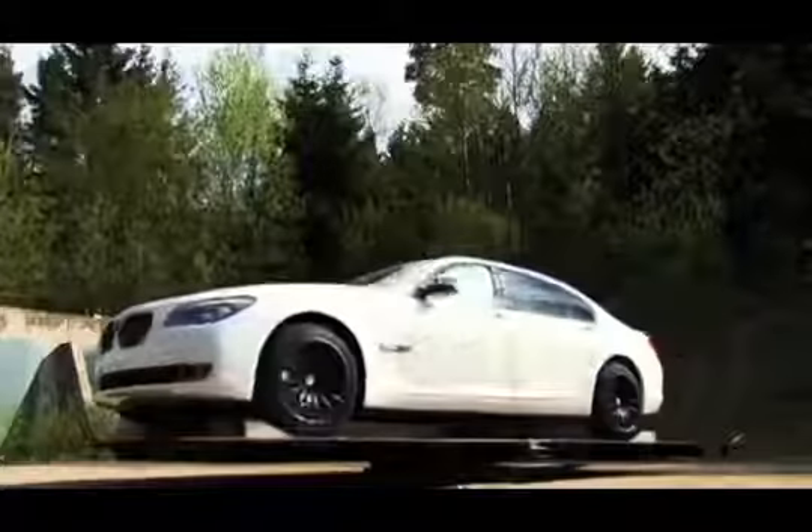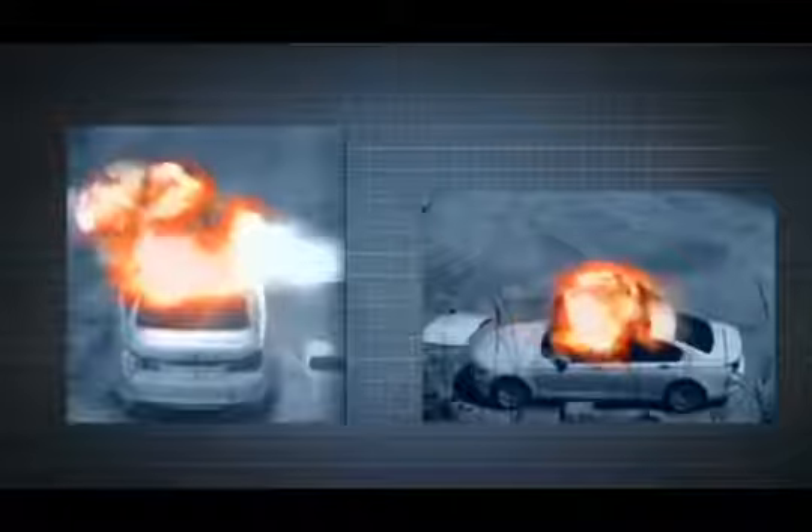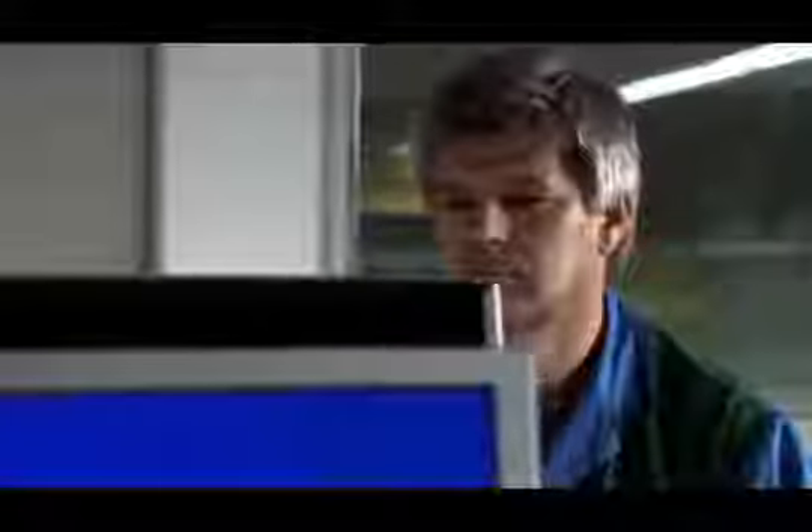But at BMW this isn't enough. The vehicle is subjected to a number of additional tests that go above and beyond the minimal legal requirements. The results from these tests give our engineers the information they need to create a survival cell integrated into the vehicle's luxurious interior.